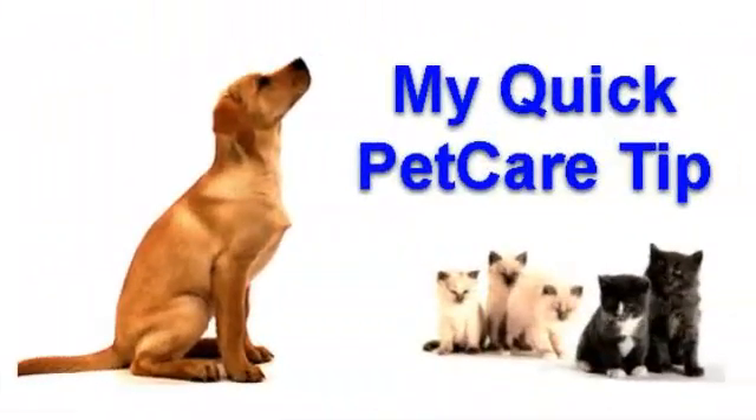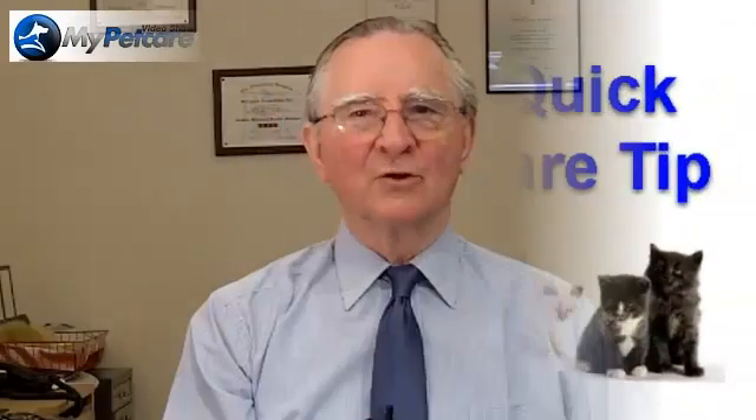Now for my quick pet care tip for this episode. Chronic kidney failure is one of the most common conditions seen in the older cat. It's a particularly serious problem because by the time signs of renal failure are noticed, there may have been a loss of up to three quarters of normal kidney function. Suspicious signs include drinking more than usual, frequent urination, weight loss, and sometimes vomiting or loss of appetite. Here's a clip about kidney failure in cats produced by the PDSA.